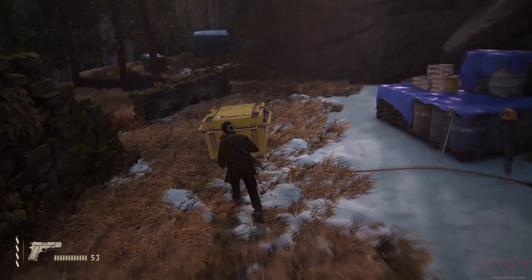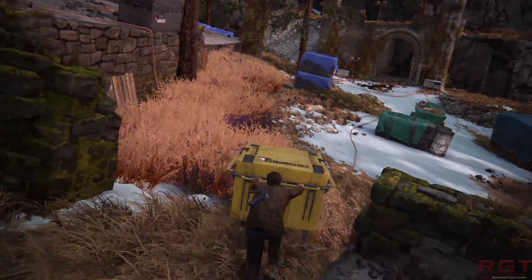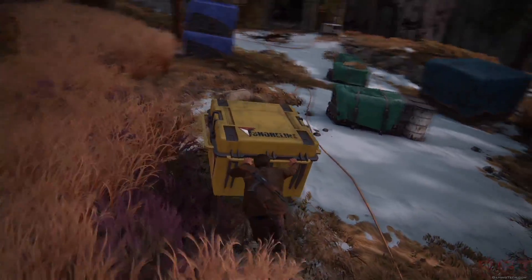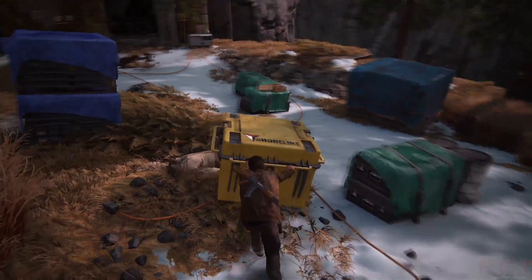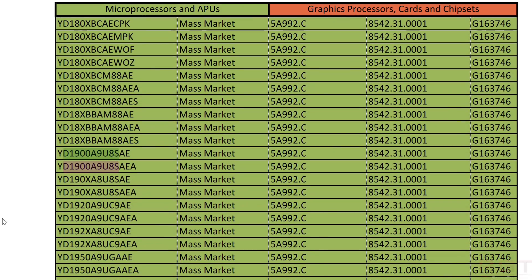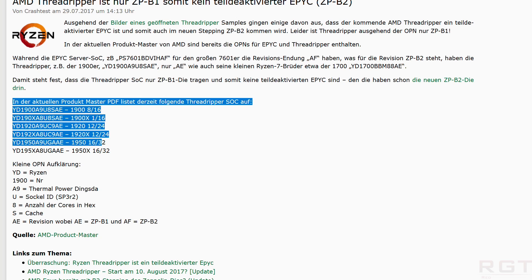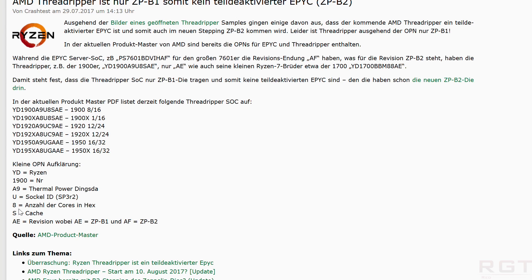Thanks to John for this next piece. The Threadripper SKU leak is one of the more interesting stories because it includes an 8-core, 16-thread Threadripper processor. This appeared on Planet3DNow but originated from AMD's own official product master PDF. There is some ambiguity regarding base clocks and turbo clocks, but we now have a very good understanding of the product lineup.